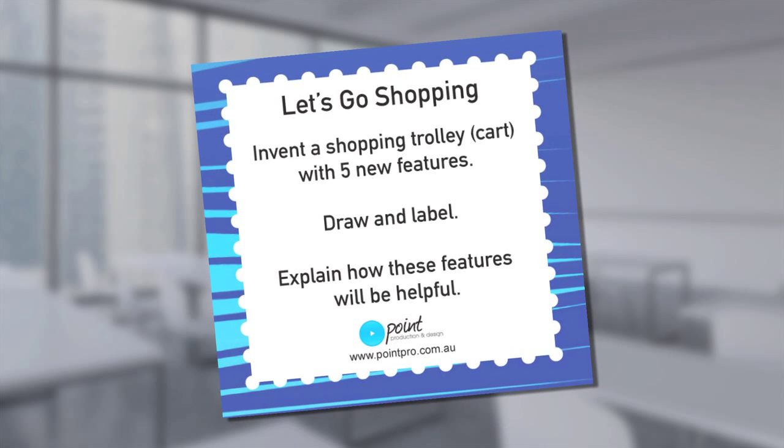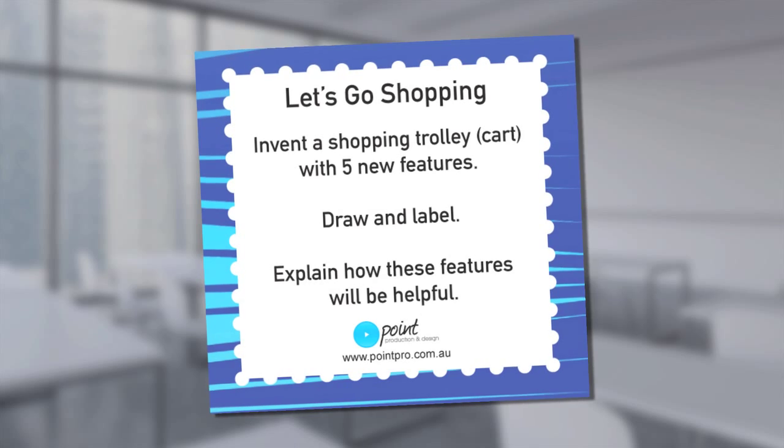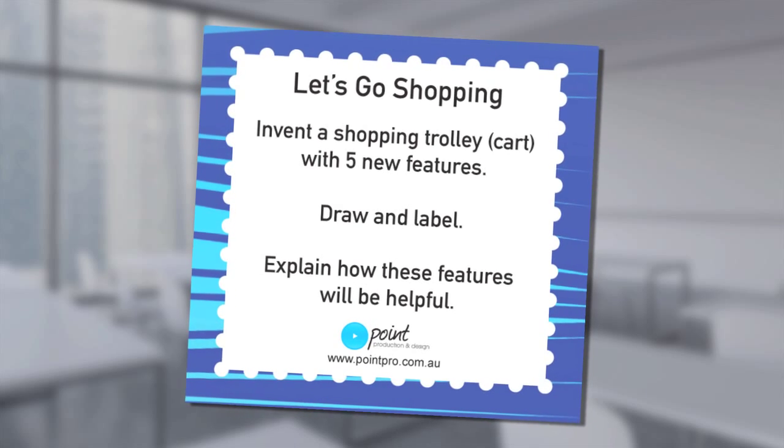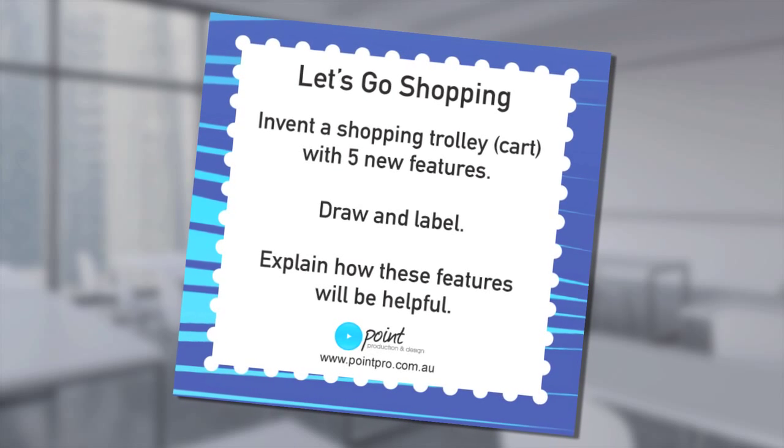Let's go shopping. Invent a shopping trolley or cart with five new features. Draw and label. Explain how these features will be helpful.